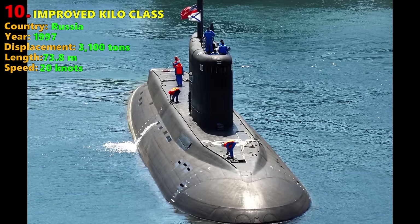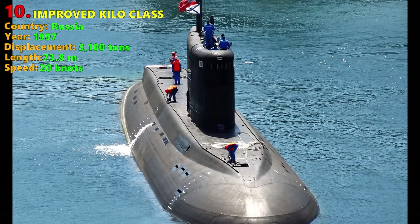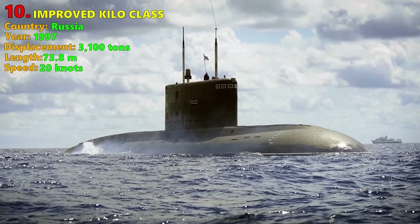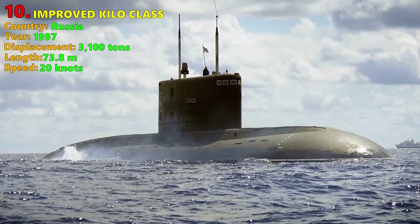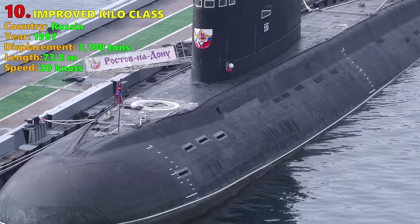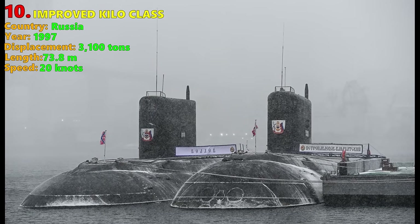The Improved Kilo displaces 3,100 tons submerged, with an underwater speed of 20 knots and a complement of 52 personnel. She has 6 bow torpedo tubes firing the Type 53-65 torpedoes against surface targets, the TEST-71/76 torpedoes against submarines, and the Kalibr cruise missile versus land targets. The Improved Kilo has the MGK-400EM active and passive bow sonar, although no flank arrays or towed sonar, which is sufficient for a coastal defense submarine.